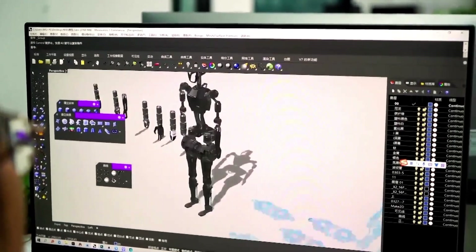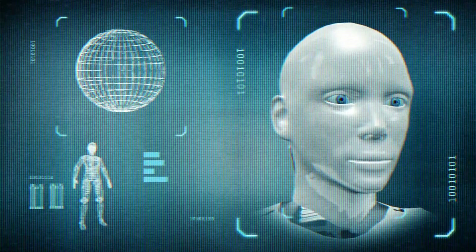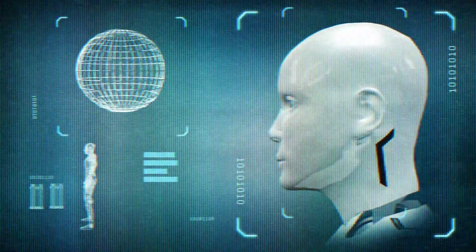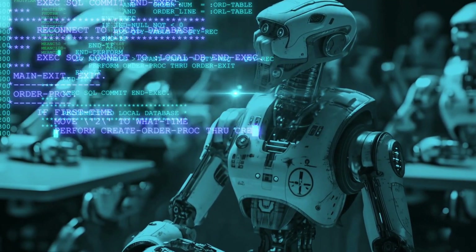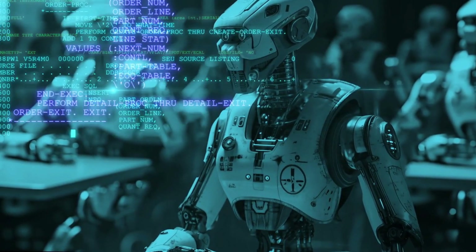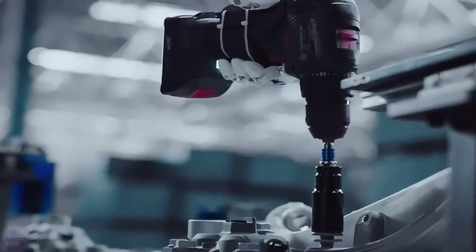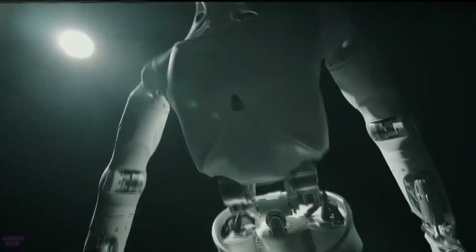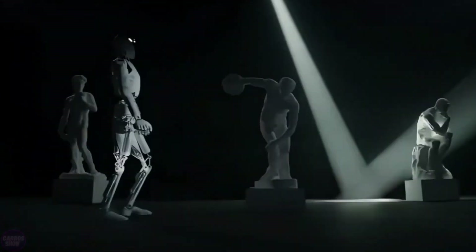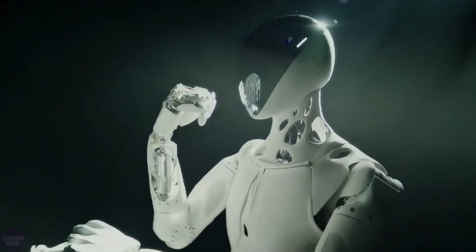What sets Borg01 apart from other robots is its AI-driven brain, which allows it to function autonomously in a wide range of environments. Real-time decision-making: Borg01 processes data in milliseconds, enabling it to make intelligent decisions on the fly. Machine learning: it continuously learns from its environment, improving its performance with each task. Human-like interaction: thanks to advanced natural language processing, Borg01 can understand and respond to conversational speech, making its interactions feel intuitive and engaging. These capabilities ensure that Borg01 isn't just a tool — it's a collaborator, capable of working alongside humans seamlessly.